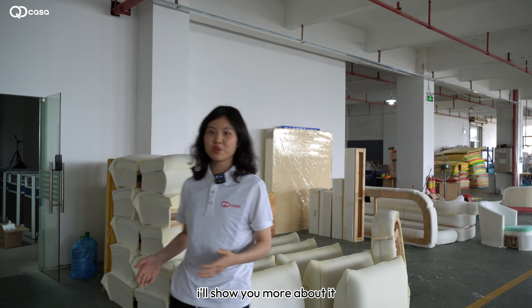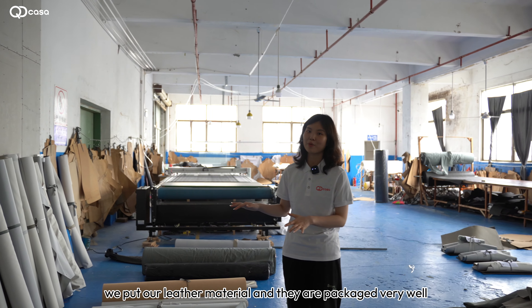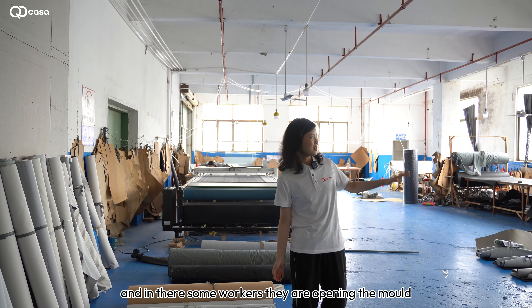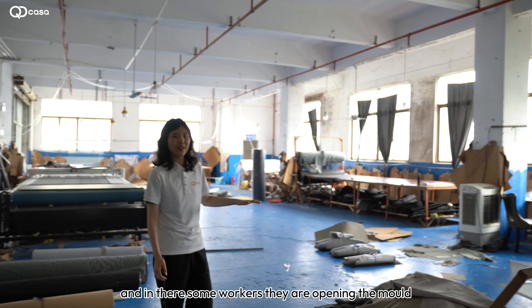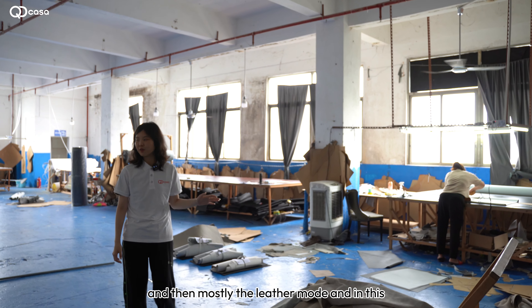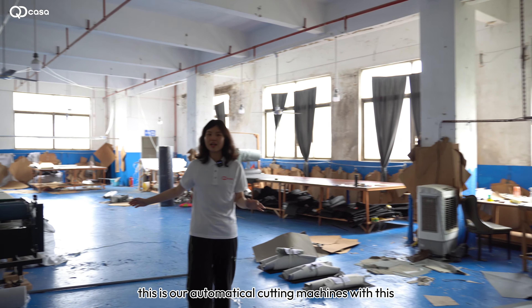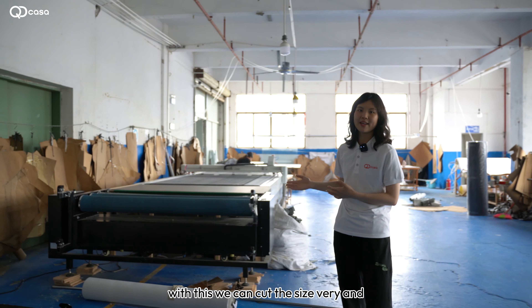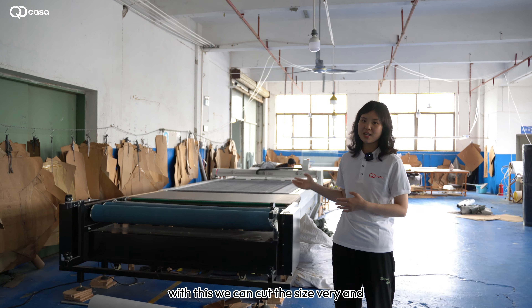As you can see, this place is where we store our leather material. They are packaged very well. Some workers are opening the mold, and this is our automatic cutting machine, which we can use to cut the leather to precise sizes.